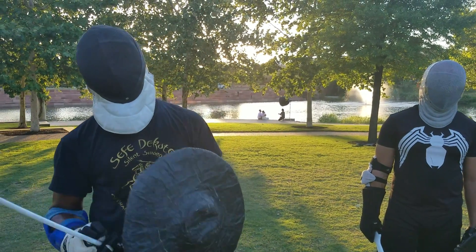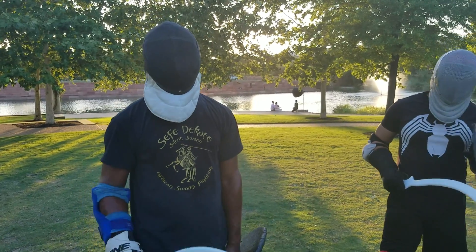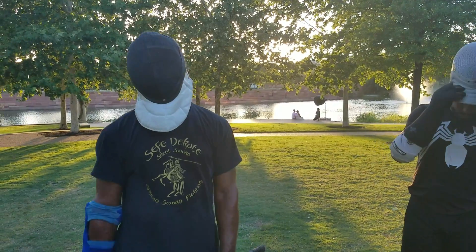I'm going to demonstrate the Shotel being used to hook around the shield. Previously I was not using it against a live partner, but this time we'll get a chance to play around with that against a live, breathing opponent.